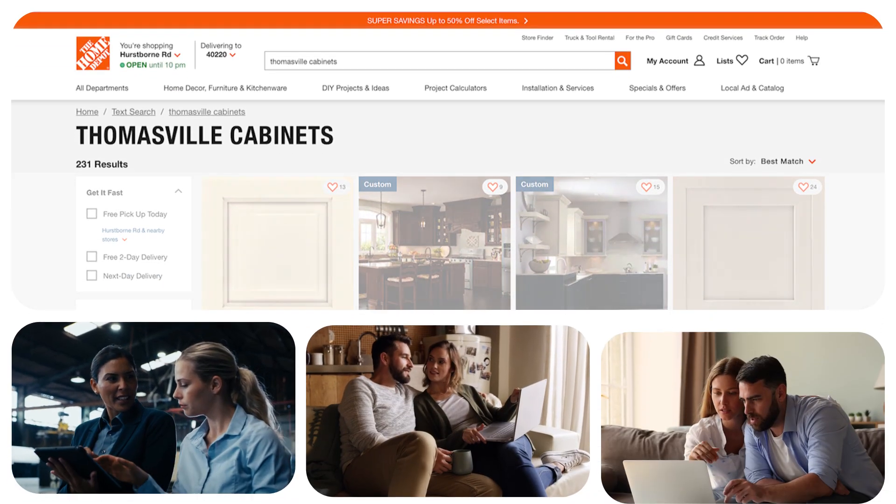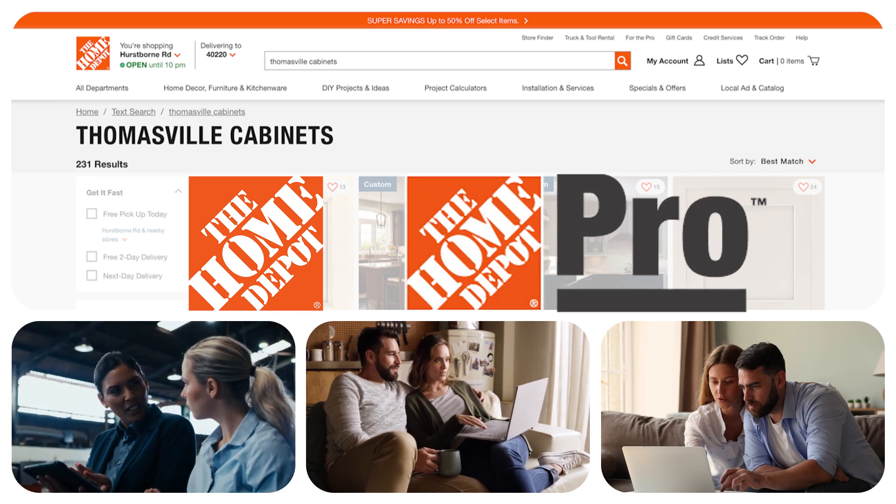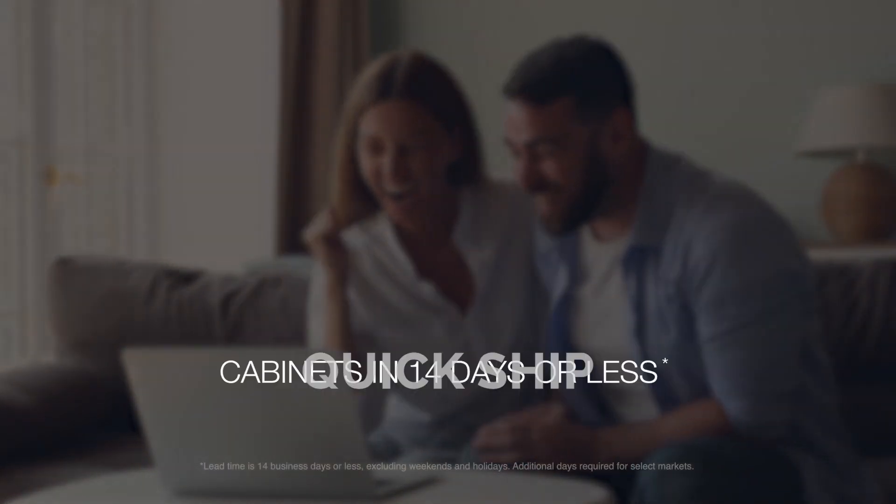Ready to get started? Visit the Home Depot kitchen showroom or pro desk to order Thomasville QuickShip cabinets, and you'll be on your way to a brand new space in no time — with delivery in 14 days or less.